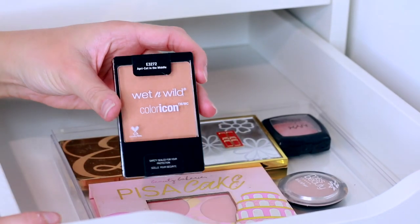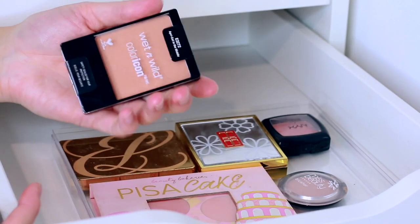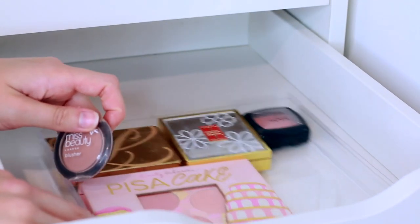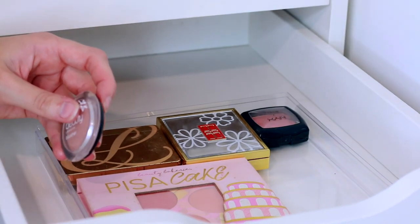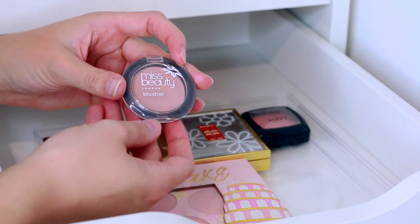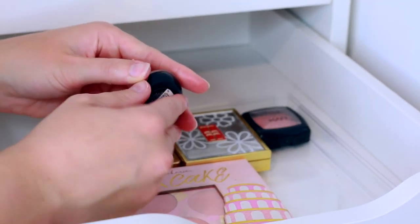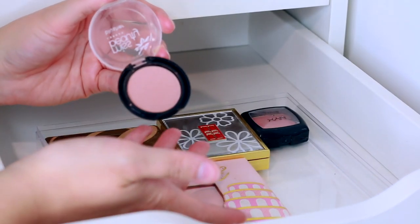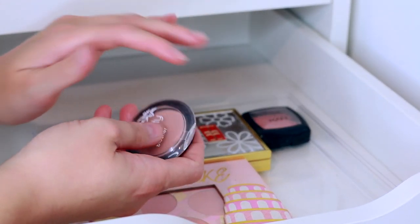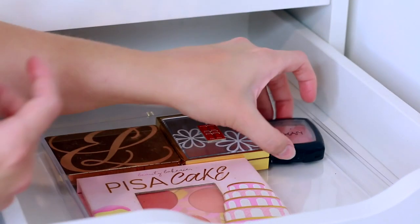There's a blusher from Wet n Wild — so many people raved about this, it's the Apricot in the Middle blush. I don't think it's quite as good as everyone made out — it's okay but not exceptional. I'll keep it for now because I'm planning a full Wet n Wild face video, or at least a cruelty-free makeup tutorial where I can use it. One I'm definitely keeping is the Miss Beauty London blusher from the pound shop in shade Number 4 Toffee. It looks unassuming but on the cheeks it's stunning — great for a dramatic eye or for someone who's not big into blusher — and it's a pound.